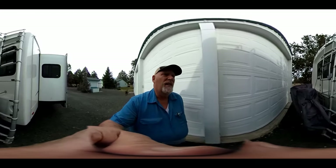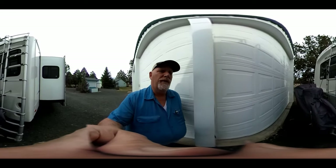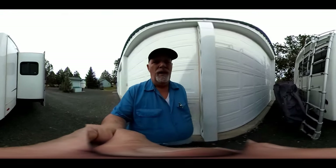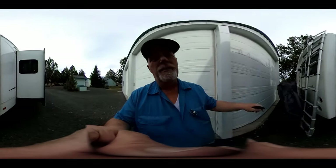I thought I'd try another thing with the 360 camera — a little tour of our RV from the outside. This is where we keep our bikes, and we're currently doing some work on the roof, so we got our telescopic ladder out. Makes it a lot easier to get up the back.